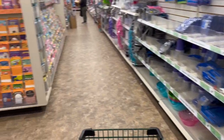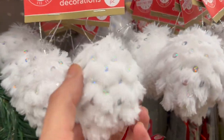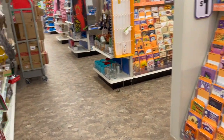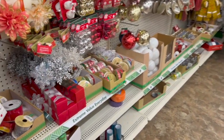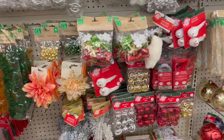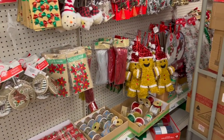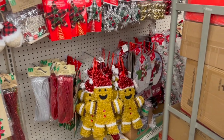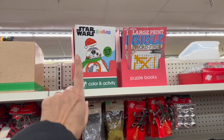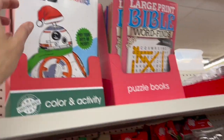I've still been looking on a regular basis. Oh, these are so cute — look at the little fluffy ornaments! We have ornaments. Looking for new stuff this week — the tinsel ornaments. Bible word finds and Star Wars Christmas — what are these? Color and activity books.